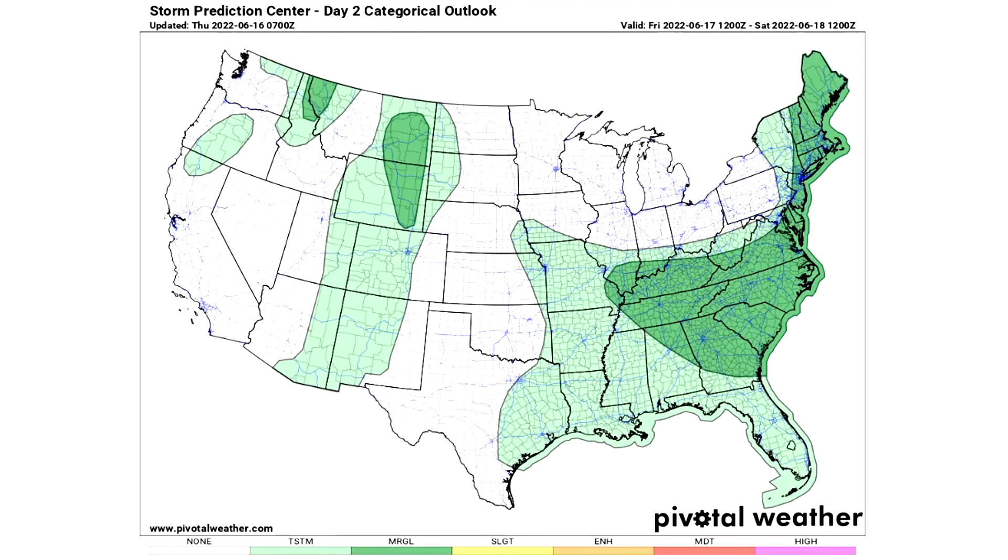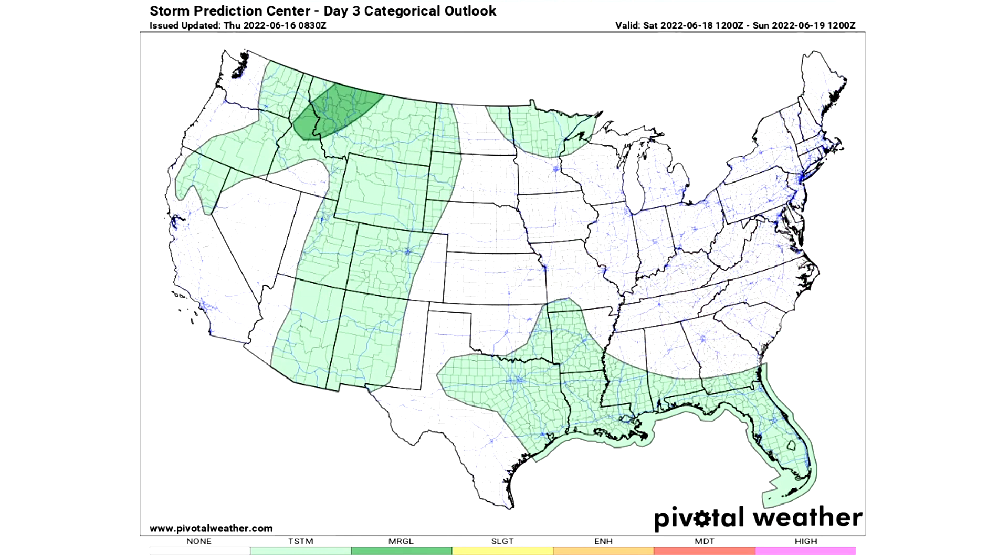For day two on Friday June 17th, there are four general thunderstorm risk areas, three marginal risk areas — one for Idaho and Montana, one for Wyoming and Montana, and one for the eastern United States where isolated severe weather is possible. For day three on Saturday, there are three general thunderstorm risk areas and one marginal risk area again for Idaho and Montana.